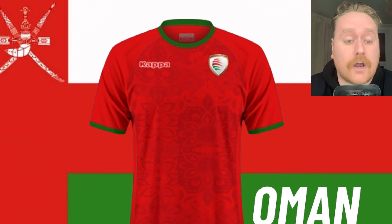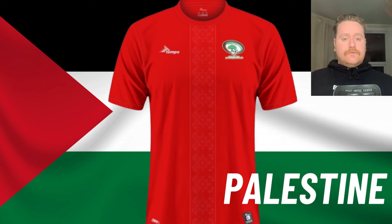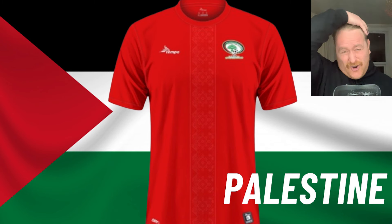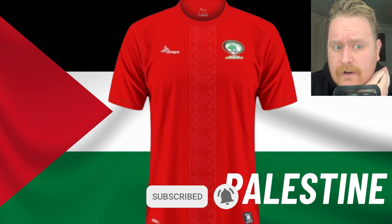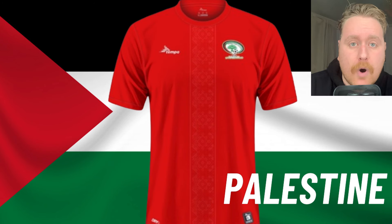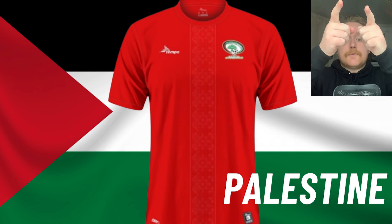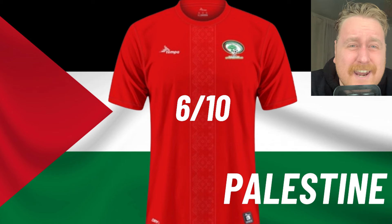Palestine. Another red kit. Tempo — I've never heard of them — but I actually really like the patterning down the middle. I'm such a sucker for patterning, but the only thing I would change is I would put a bit of white on the red collar, maybe a white line going through, and probably do the same with the bottom of the sleeves as well. The patterning going down, I'd make two white lines. I don't think it gets over a 6 out of 10 for Palestine.